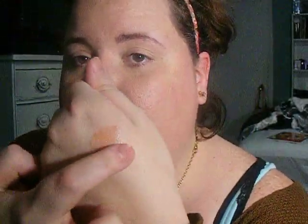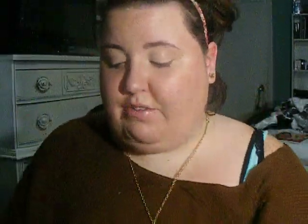The lasting power on this is not super long — it'll last a couple of hours if I don't eat or drink or do a lot with my lips, but it is just gorgeous. I absolutely love it. If you just add a slight touch of it on your lips, blend it out a little bit — gorgeous. Gives it a great shine.